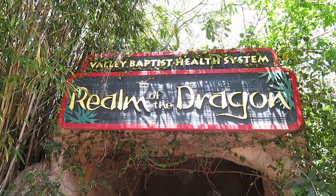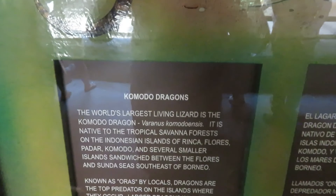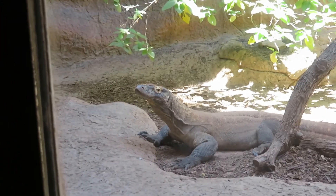I'm going to check out the Realm of the Dragon — Komodo dragon. I do see the Komodo dragon right there. It's a pretty big one.